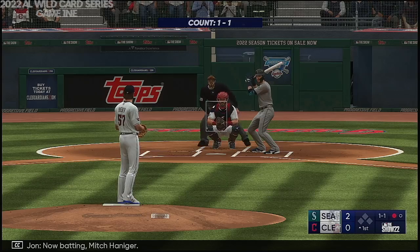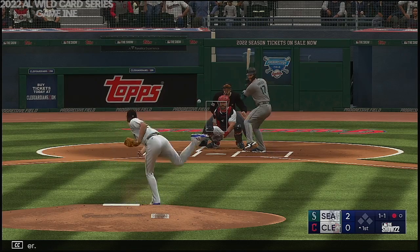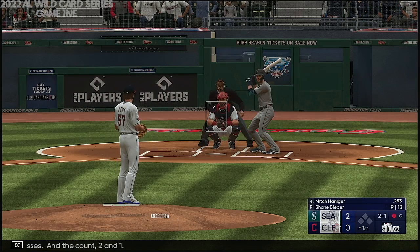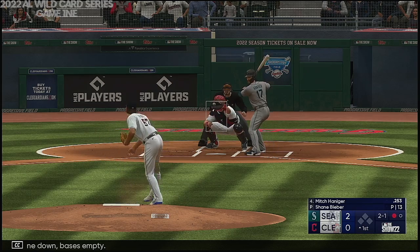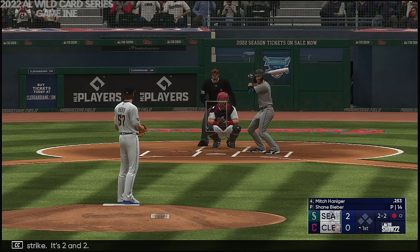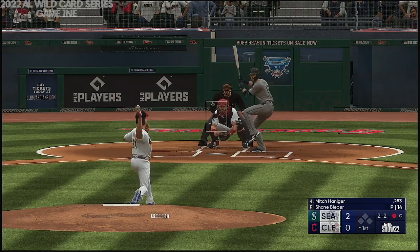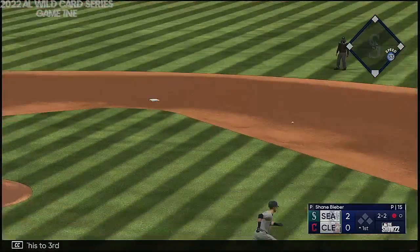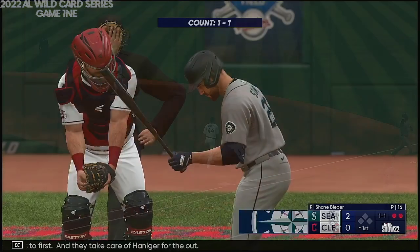Now batting Mitch Hanegar. Next pitch misses, and a count of 2-1. One down, bases empty. In for a strike, it's 2-2. This to third — Ramirez sends it to first, and they take care of Hanegar for the out.